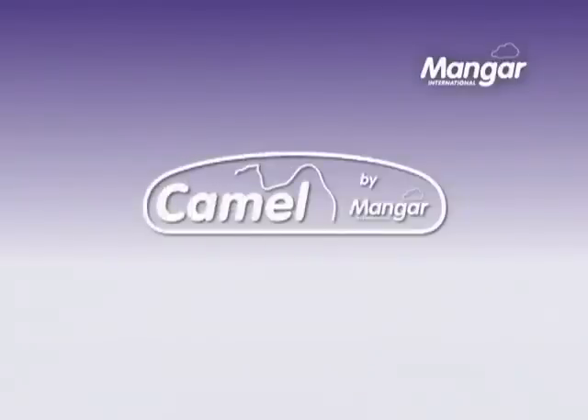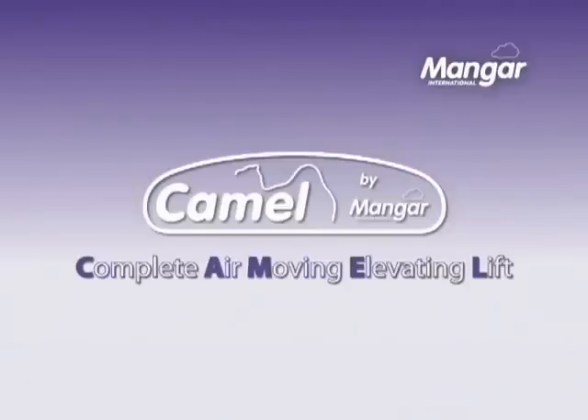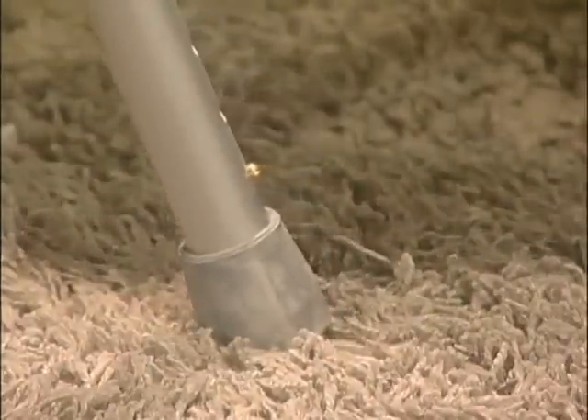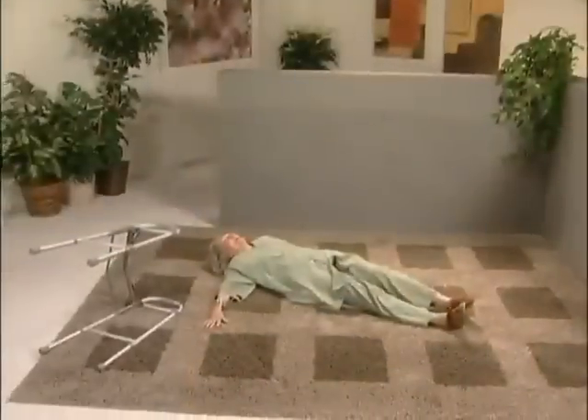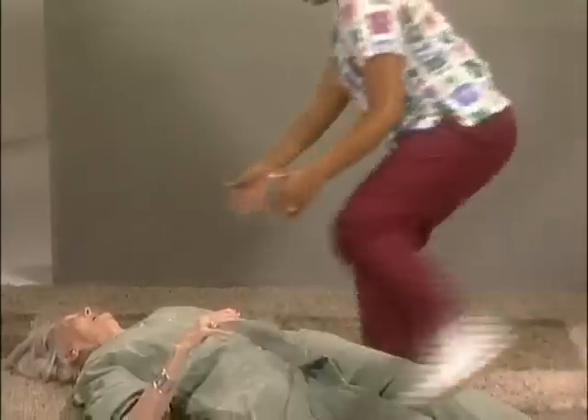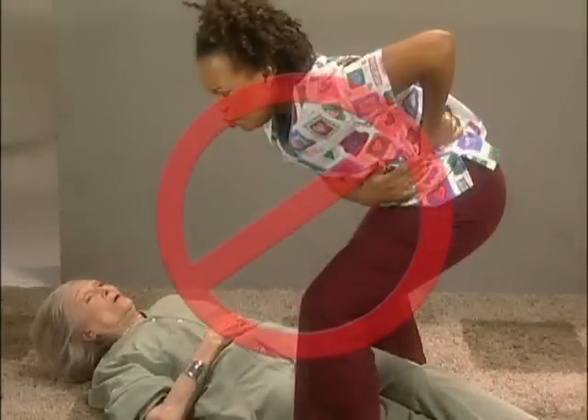The CAMEL, which stands for Complete Air Moving Elevating Lift, was introduced in the UK in 2005 and is in use in care homes, hospitals and ambulance services across the country. Musculoskeletal injuries to healthcare workers account for a large percentage of work-related accidents in the UK. The use of the CAMEL by Mangar International can help minimize the incidence of back injury, protecting carers and reducing the cost of lost working days.